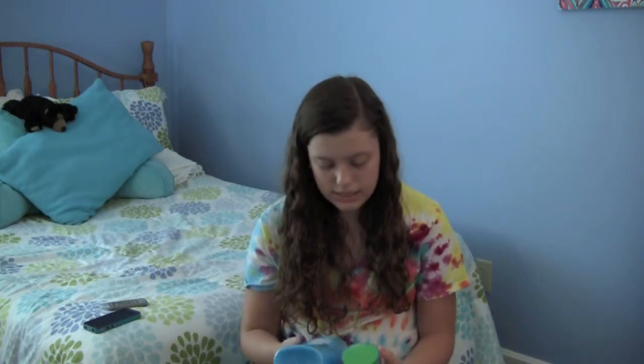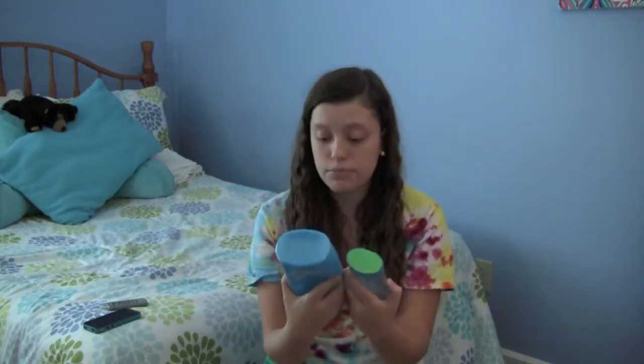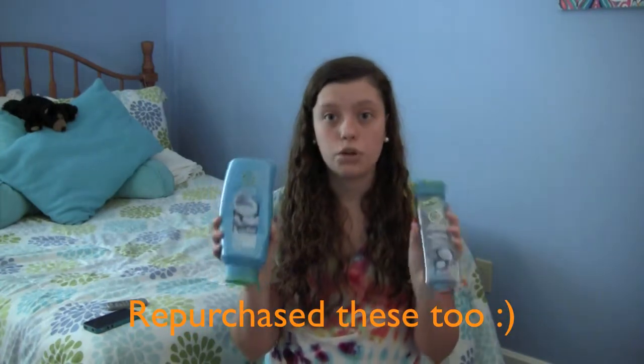Next I have some hair care products. I've been loving the Herbal Essences Hello Hydration Moisturizing Shampoo and Conditioner. The shampoo bottle is smaller and the conditioner is bigger, which is convenient if you use up conditioner faster than shampoo. I love this — I took it on a beach vacation where my hair was really hard to brush out, and it really helped. Even now, my hair is always unruly and these work wonders.